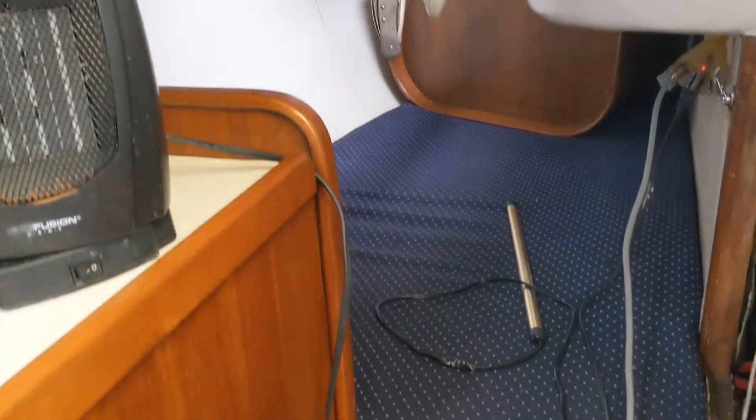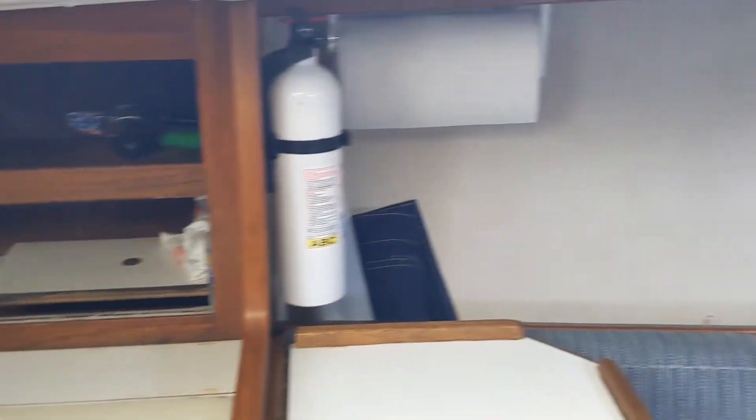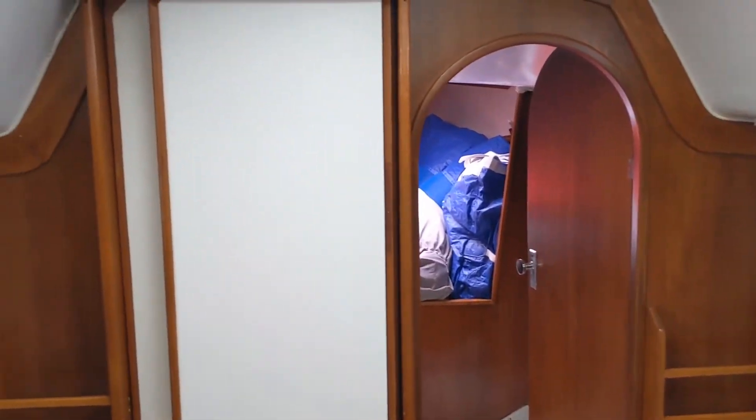Notice the starboard quarter berth. For a 33-footer she's got a nice interior and is ready to go cruising or racing with our new sails and new bottom — whatever suits your fancy.